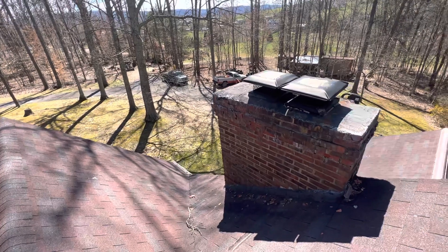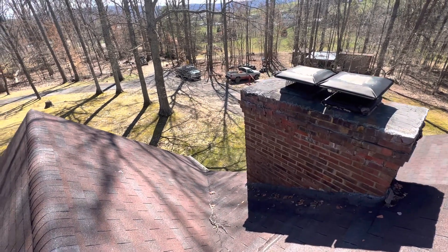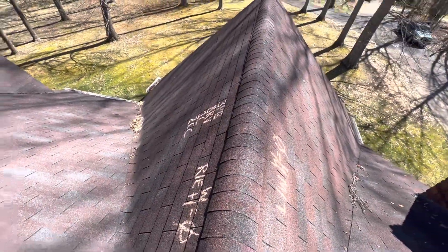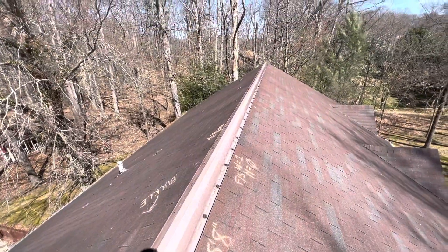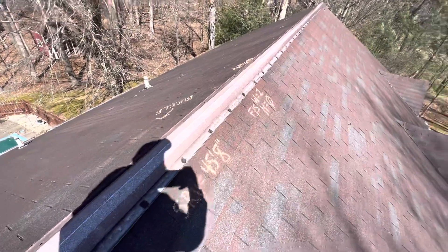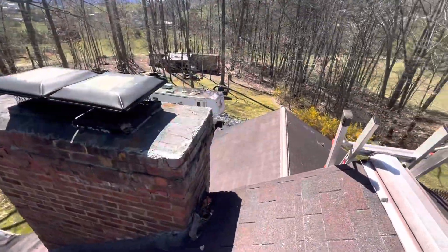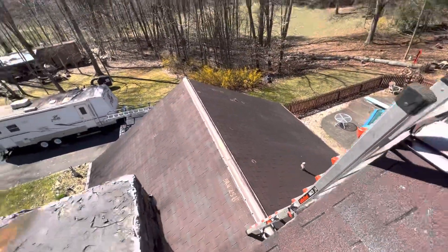We have 5-inch gutters and aluminum gutter guards. We have drip edge and felt, standard composition ridge shingle, and aluminum ridge vents — eight of them totaling 45 feet 8 inches on the highest elevation, and 25 feet 6 inches on the lower elevation.